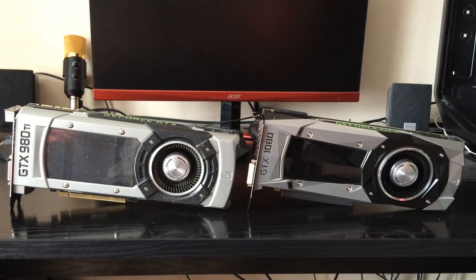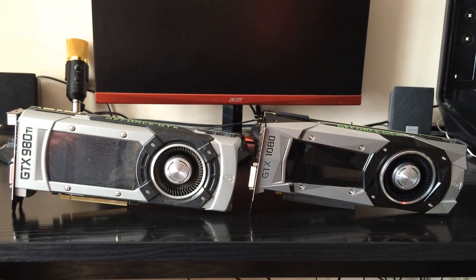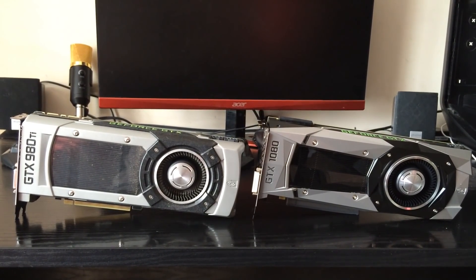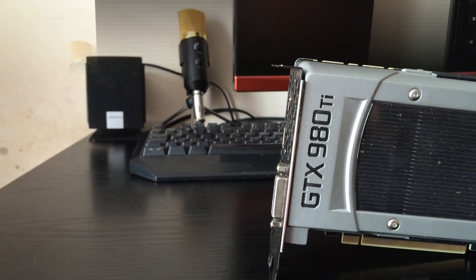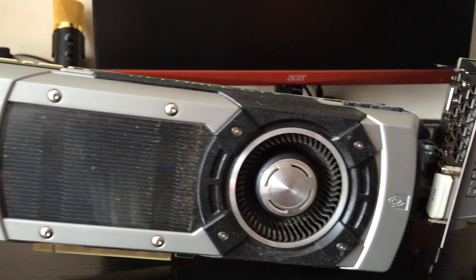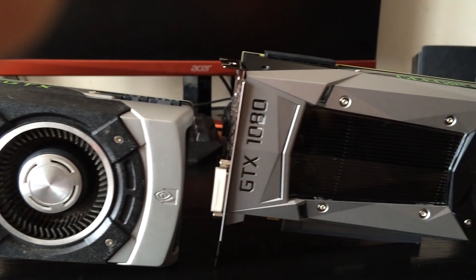Hey guys, it's Bang from PC Gamer here. In this video I'm going to be comparing the GTX 980 Ti, which is powered by the Maxwell architecture, and putting it up against the newest addition from NVIDIA's lineup which runs on the Pascal architecture — the GTX 1080.